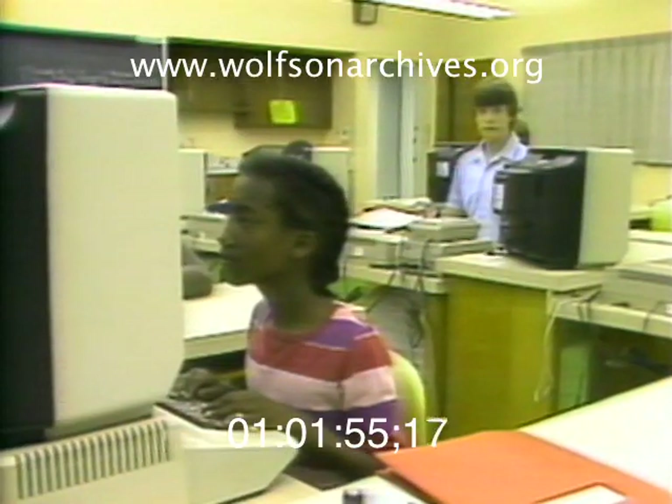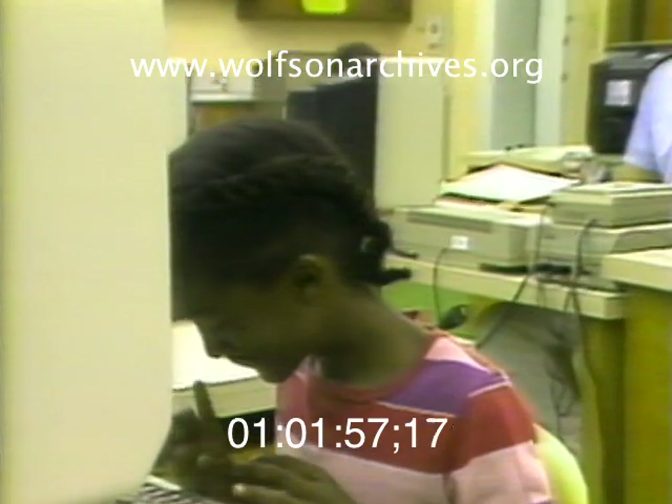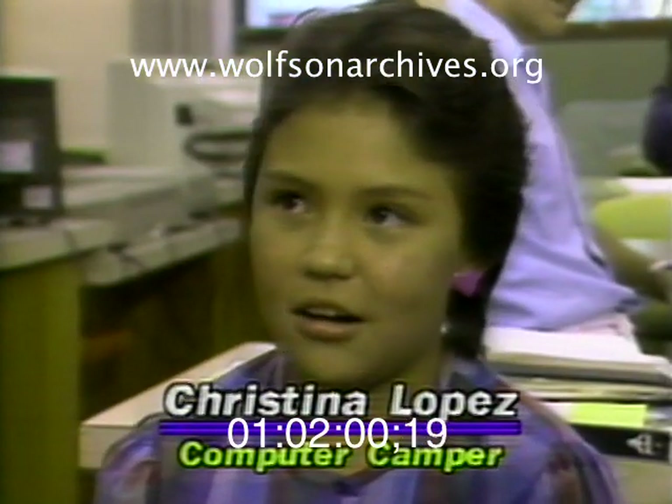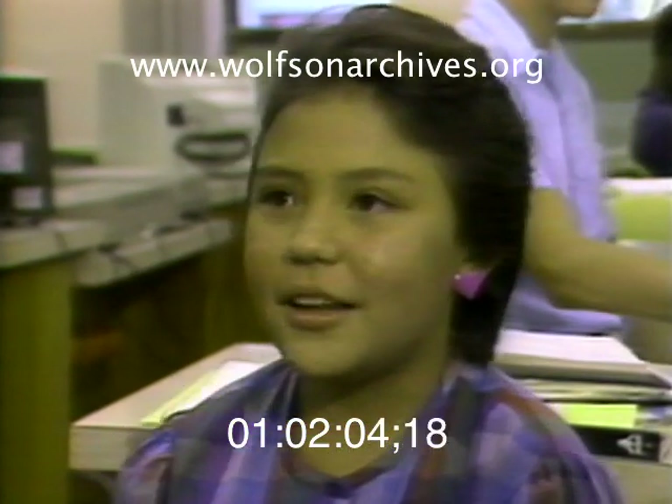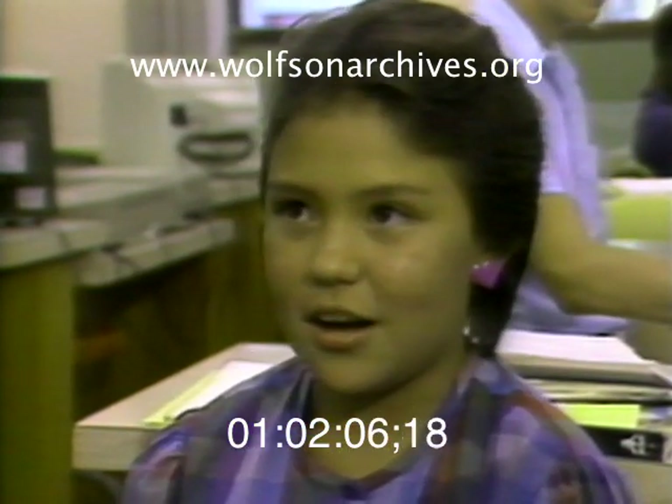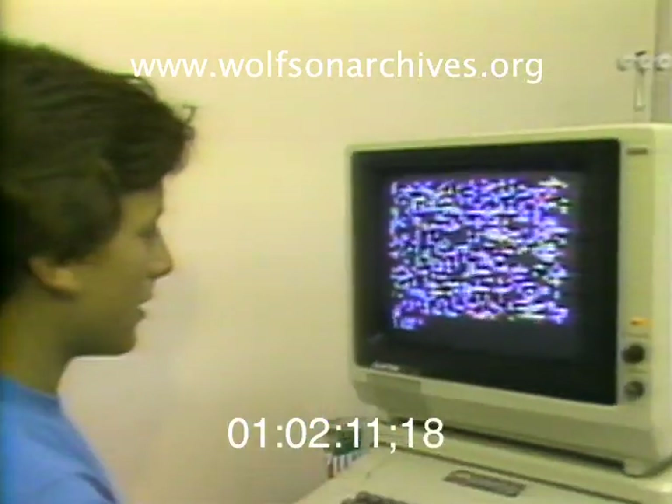And the kids themselves are clear about which programs they like and dislike. I don't like the ones that really don't have much things going on. But generally, there is plenty going on — flashing, in color, all over the screen.